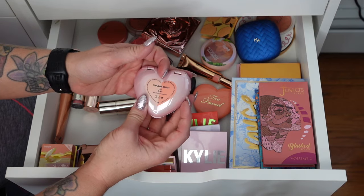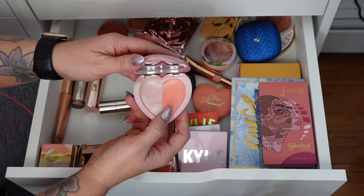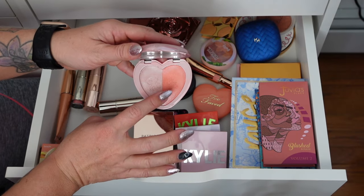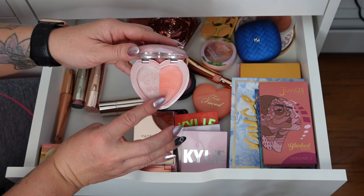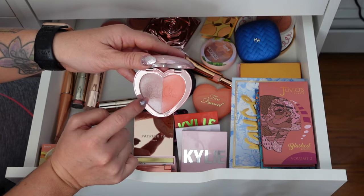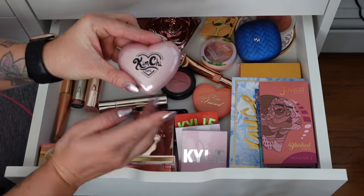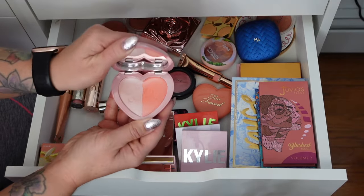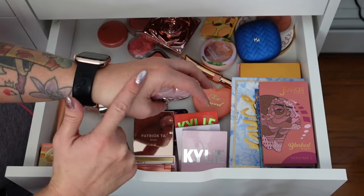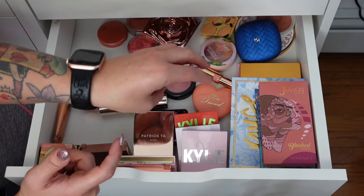Kimchi Chic — this is Thaler Blush in Grace. It's really interesting because it has two different shades: more of a highlighter and then a corally peach that I like. So for me it acts like a highlighter — I'll do the blush and then use this as a highlighter on top of it. Really pretty. And if you mix them together it has a really pretty sheen.